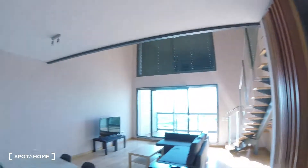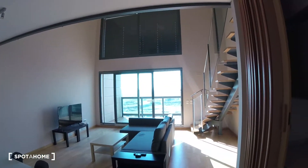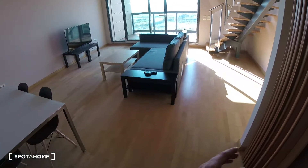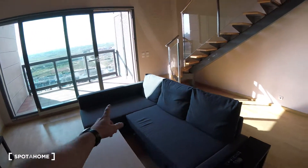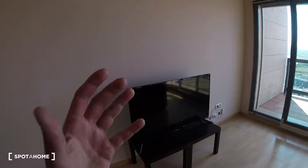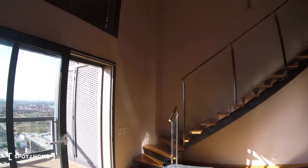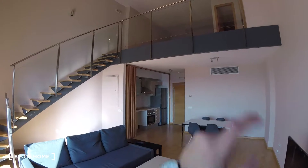Coming up from the bathroom we have the living room. It is a pretty wide open space — really chill to live in. We got a table surrounded by four chairs. Notice also there is wooden flooring throughout the whole apartment, which is always a plus. To the side we find a chaise-lounge style couch, two tables, and just in front of it two more tables and a really big smart TV. Overall a fully equipped apartment. We can also see the stairs leading to the second floor.